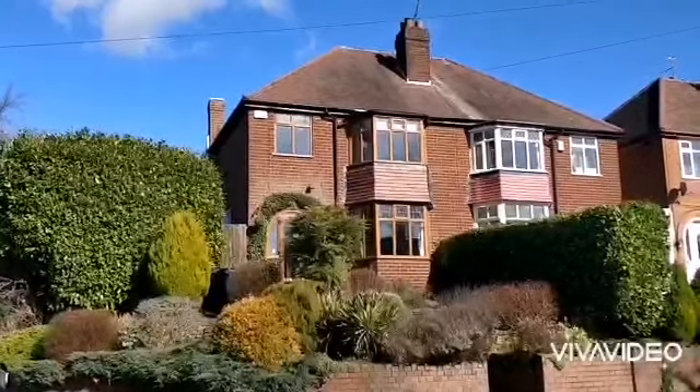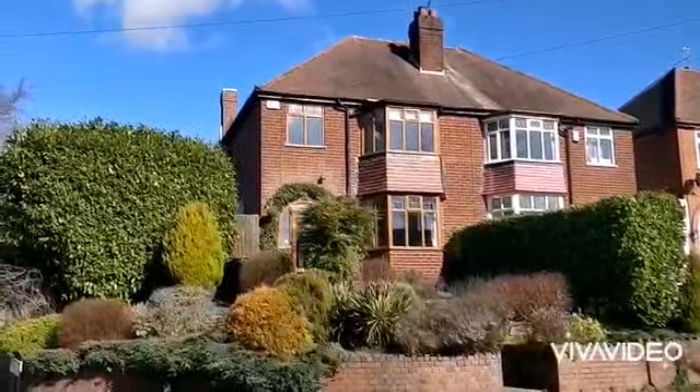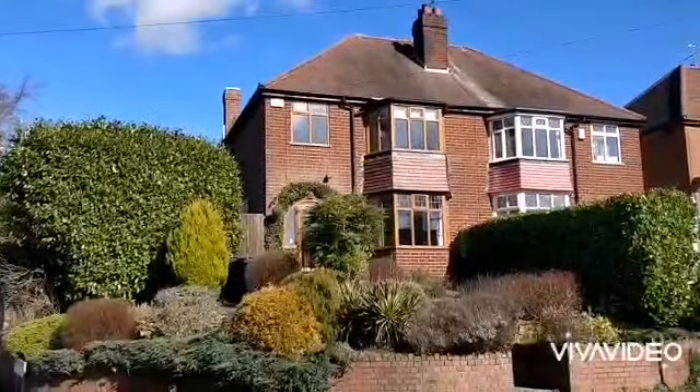167 Quinton Lane. Traditional semi-detached property in a nice corner position on Corner Beach Avenue. Loads of potential with the plot at the side.